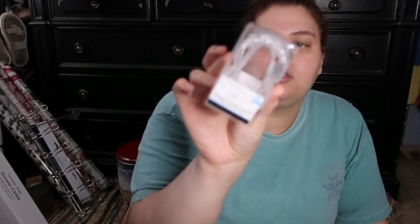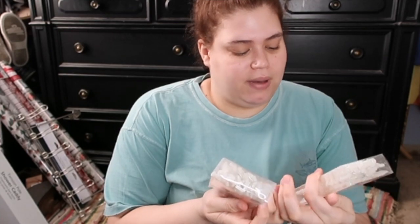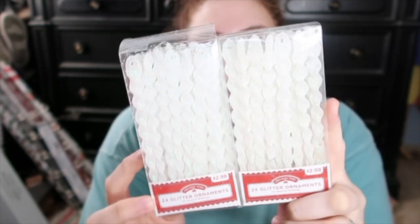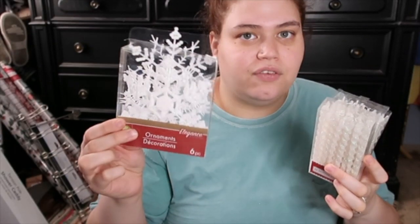Then I got shower curtain hooks — the kind that won't just fall off. These were only $3. Then back to Christmas stuff: I got two packs of 24 glitter ornaments — only $3 a pack. They're like little icicle-looking things with glitter all over them. The glitter is actually similar to the other ornaments I got so they kind of go together. The Dollar Tree ones were six for a dollar, and these from Walmart are 24 for $3, so pretty comparable.